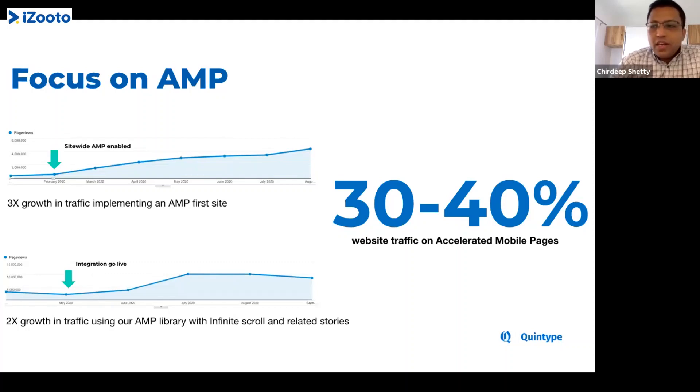Initially publishers were reluctant, saying this is going to be a walled garden from Google, but it seems a lot of traffic is actually coming through AMP. AMP — Accelerated Mobile Pages — is extremely fast in loading content. Most of our large publishers get anywhere between 30 to 40 percent of their traffic from AMP pages. Some larger publishers get over 40 percent. You should be striving for at least 30 percent, and this goes hand in hand with SEO and what keywords you want to rank for.